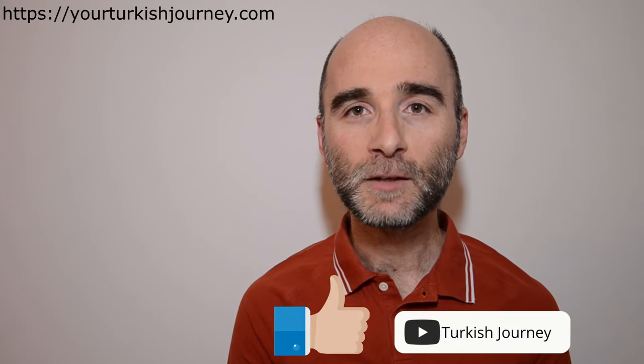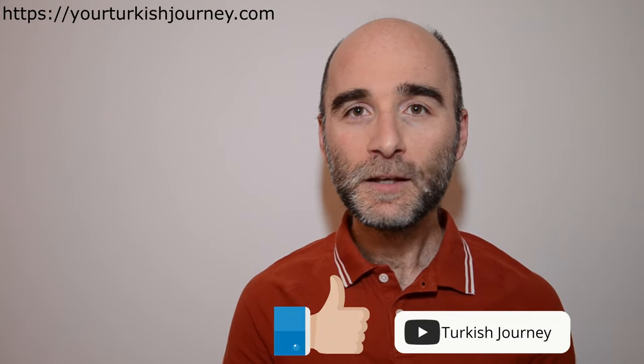Merhabalar, ben Sercan. Welcome back to your Turkish journey. Every now and then I dive into these Turkish forums to see what kind of questions the learners are asking to crack the code of this beautiful language.